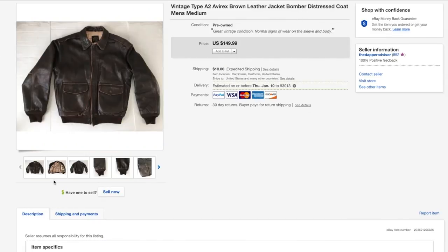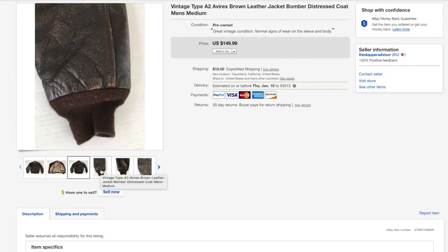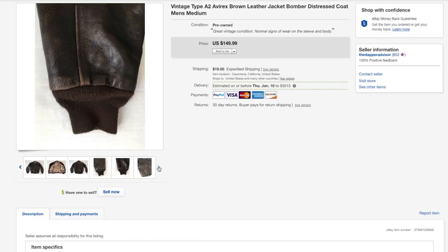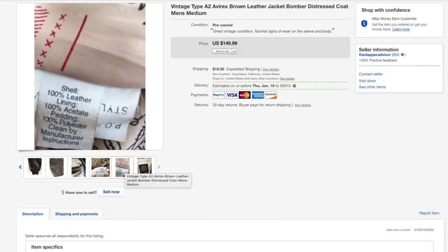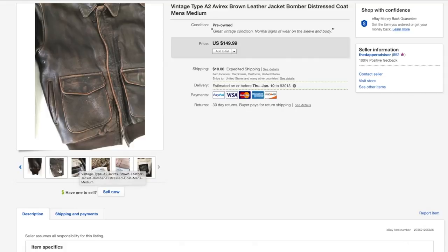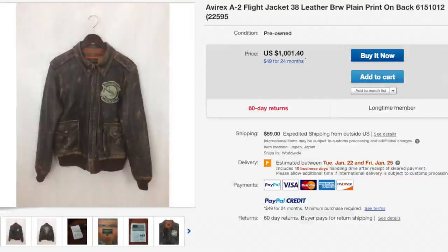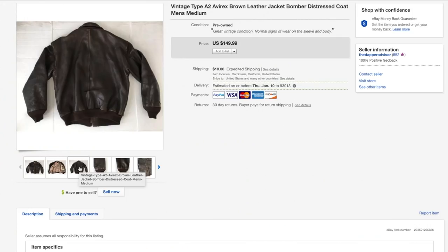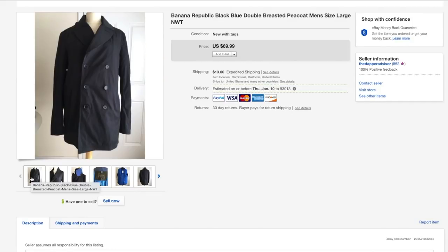Next up is this leather Avarex jacket in amazing condition for the age — there was some distressing but it was all natural, just normal signs of wear for this type of jacket. It sold for the full asking price of 149. Definitely be on the lookout for this brand — Avarex is a strong brand especially when it comes to their leather jackets. Some of their jackets have artwork on the chest or back, so pick them up even if you have to spend a little more.